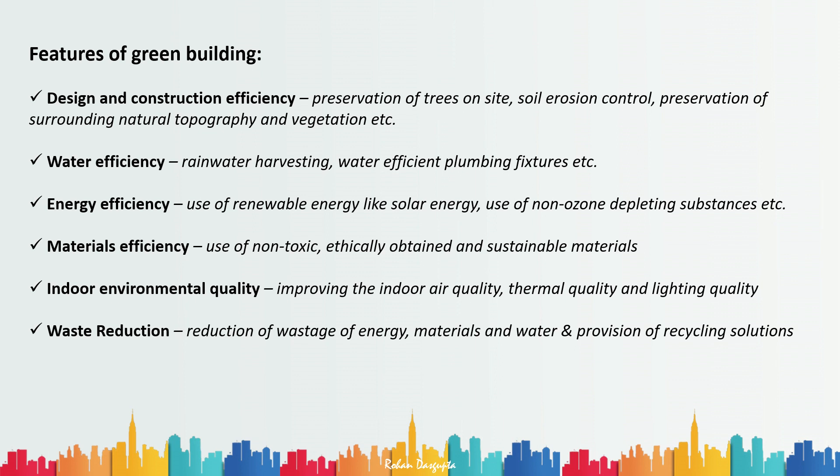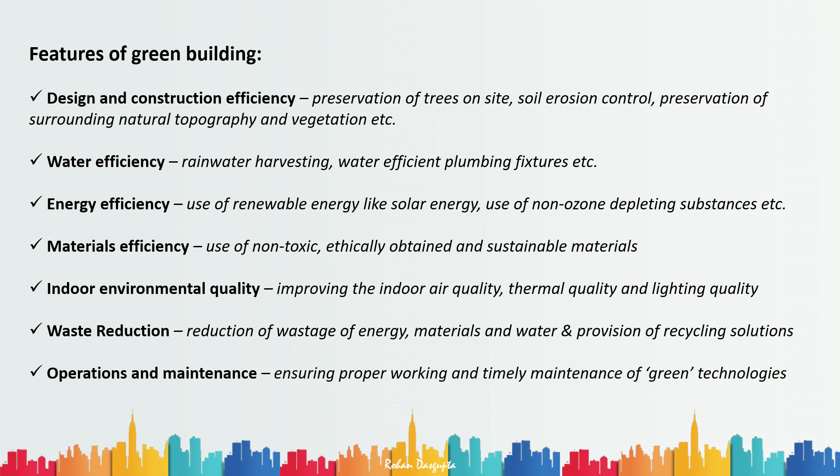Lastly, and one of the most important features according to me, is operations and maintenance. All the above features can be provided in a building, but if it is not operating and maintained properly, we cannot really call it a green building. Operations and maintenance ensure the proper working and timely maintenance of all the green technologies provided by the engineers or architects.